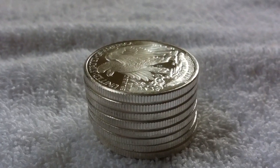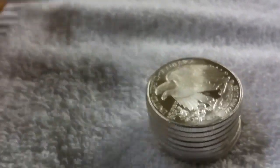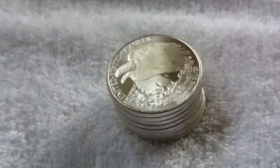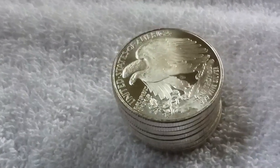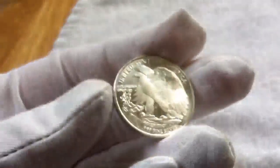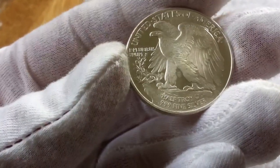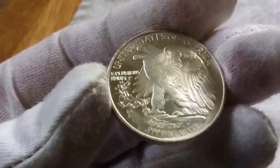Hey guys, how's it going? Irish Silverstock here. I'm just going to show off some of these half-ounce rounds that I have. I'm pretty sure these guys come from Apmex. I think they're really nice. I like the half dollars, you know. And this obviously has something to do with the half dollar, but I just think that's a really cool design.